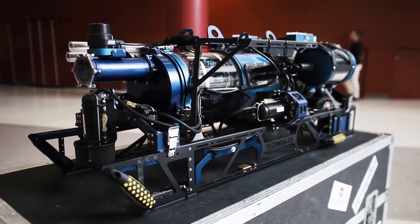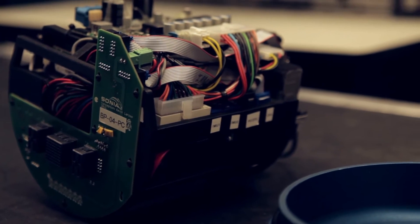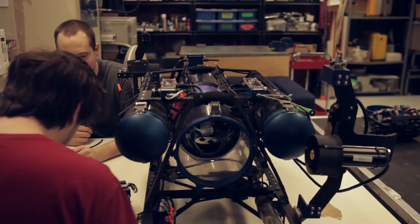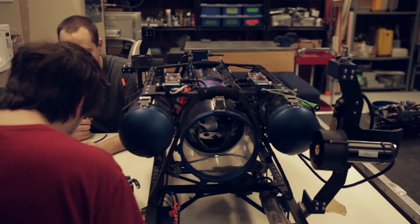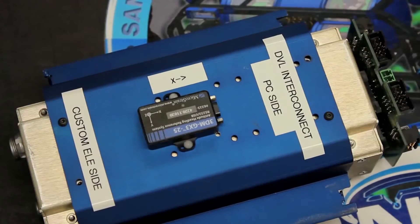The main hull is composed of three sections. The front section contains the onboard computer, the droppers, and the bottom camera. The central section receives all the external signals, and contains a depth meter and the main navigation sensor, the Doppler velocity log.